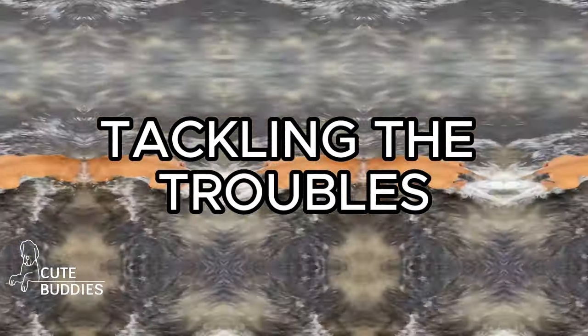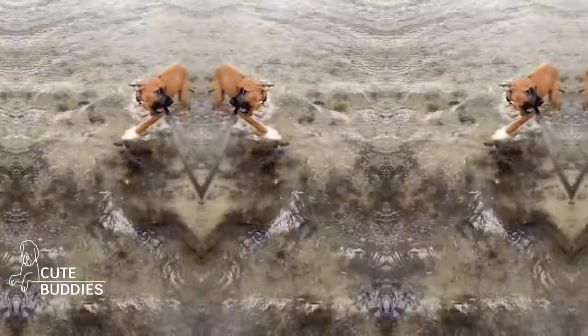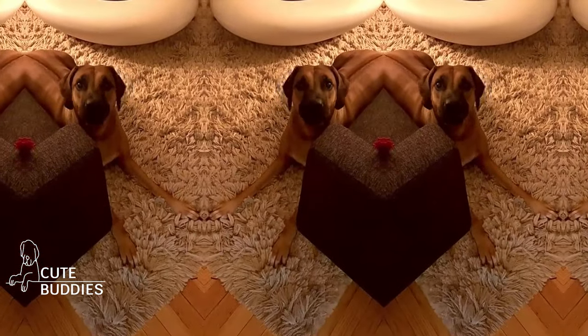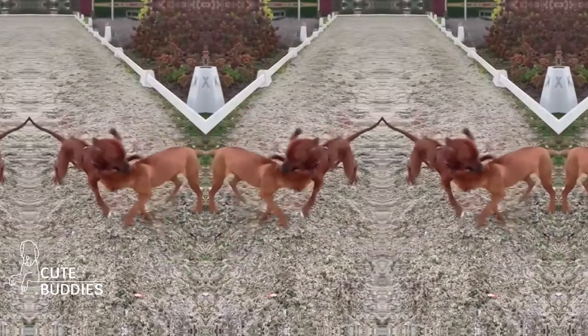Tackling the troubles. The mischief trio: jumping, barking, and leash pulling. Ridgebacks, with their boundless energy and curiosity, can sometimes be a handful. Redirect their excitement with commands or toys for jumping, discover what they're trying to communicate when barking, and invest in regular training sessions to curb leash pulling. With Ridgebacks, every challenge is an opportunity in disguise.